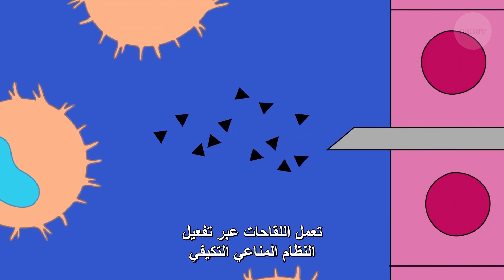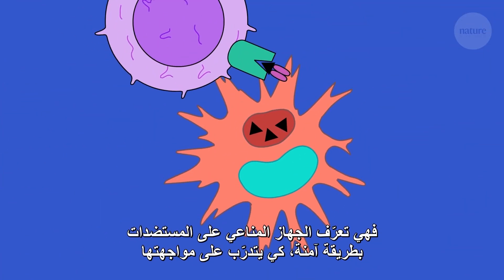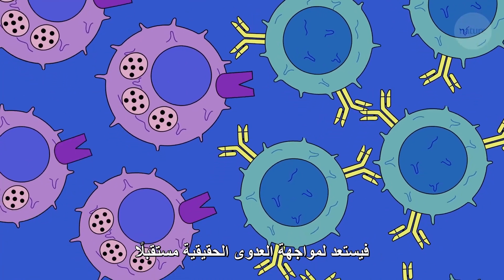Vaccines work by activating the adaptive immune system and so creating immunity. They safely introduce antigens for the immune system to train on, preparing itself to fight real infections in the future.